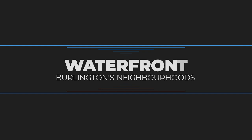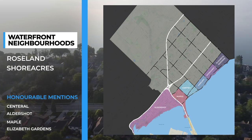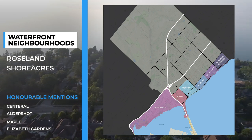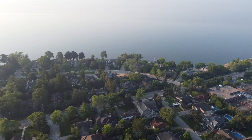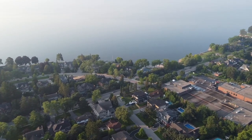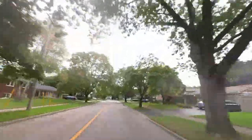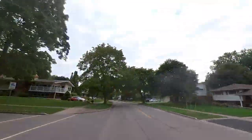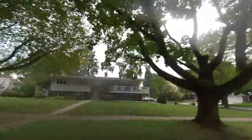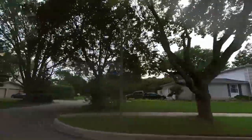If you're looking for waterfront properties or that waterfront lifestyle, the best two neighborhoods for that are either Shore Acres or Roselands, as these neighborhoods are located right on Lake Ontario, with some of the most stunning properties Burlington has to offer backing right onto Lake Ontario. The streets of Roseland and Shore Acres are also lined with amazing old-growth trees, and all the lots that the homes sit on are typically larger than the Burlington average, with a lot more privacy and immaculately kept gardens.